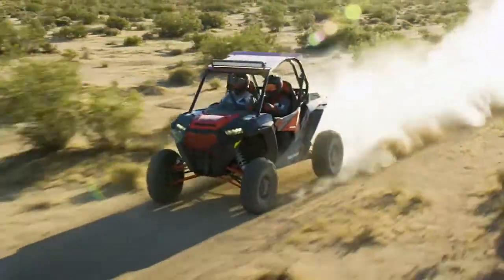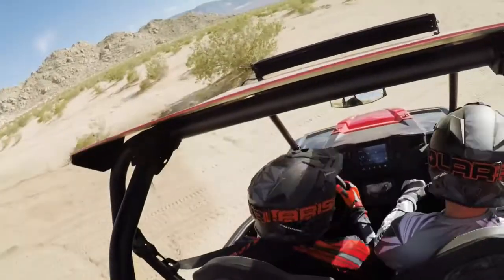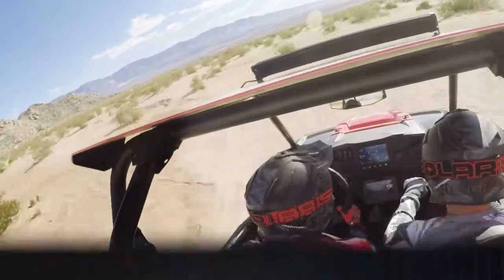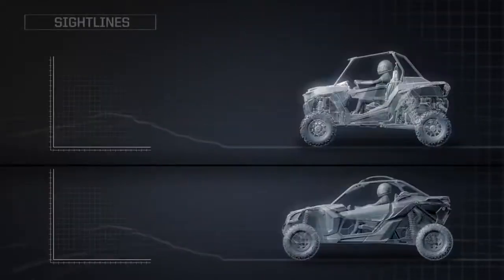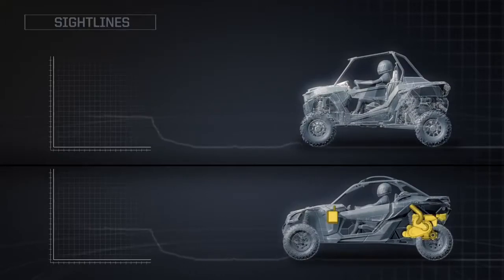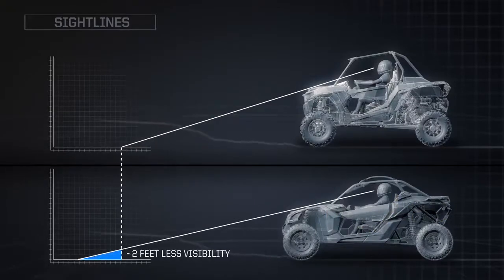It's a proven formula that delivers confident, planted cornering and a good clear look down the trail. By comparison, our closest competitor puts form over function. To give their machine a long, low look, they leave the fuel tank and engine higher in the vehicle while pushing the driver as low as possible. That reduces the driver's visibility out front by two feet.